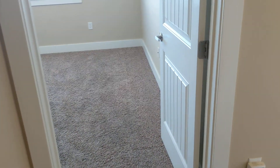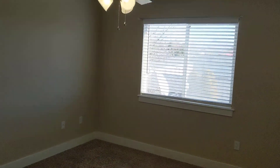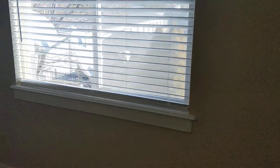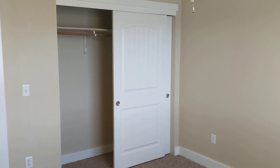This is the second bedroom, which is a little bit bigger than the one downstairs. Again, good lighting, good space, and it's got a nice ceiling fan, light fixture, and closet space.